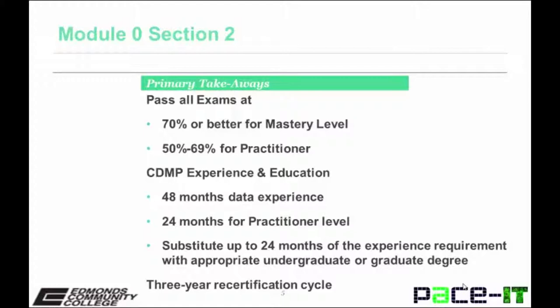Experience and education levels include the following: 48 months of data experience for mastery level, or 24 months for practitioner level. You can substitute up to 24 months of the experience requirement with an appropriate undergraduate or graduate degree. There is also a three-year recertification cycle.